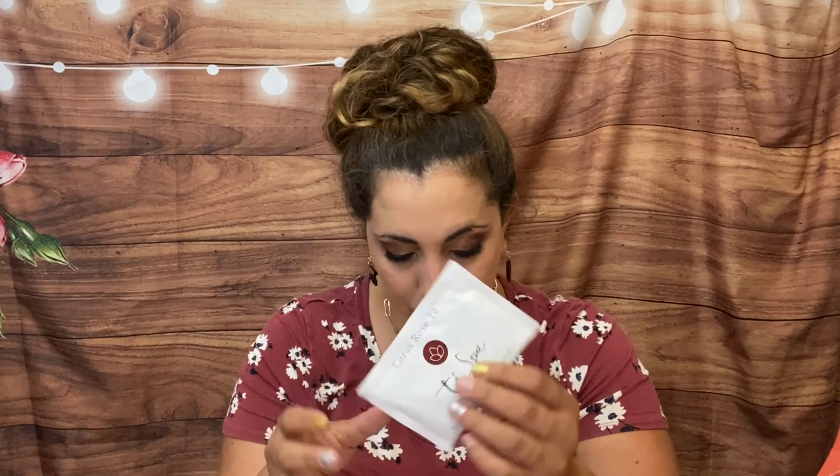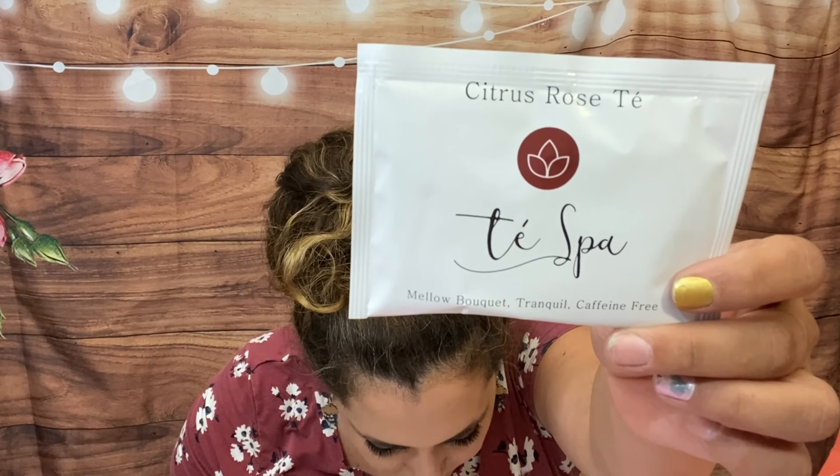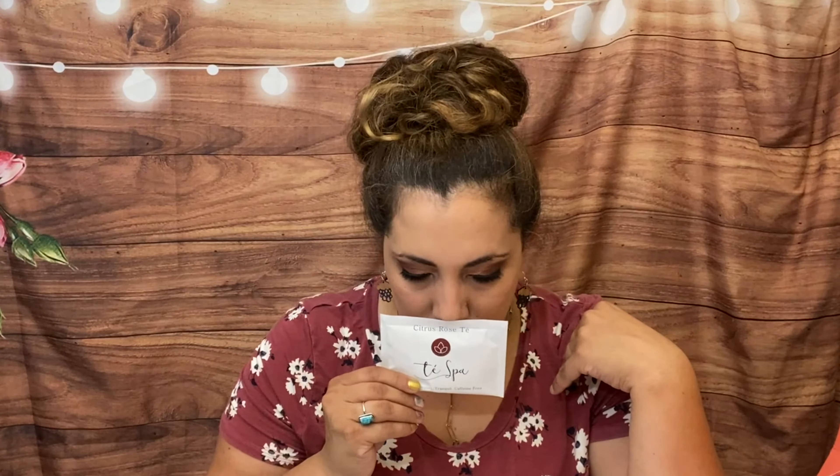They send some tea bags for loose leaf too so you can just throw them away without washing a strainer. Then we have by Tespa, a citrus rose tea — caffeine free with rose petals, organic chamomile, orange peel, lemon balm, lavender, organic goji berries, and stevia. It smells amazing. The only downside is you can't reseal the bags, so you have to put a clip on them.